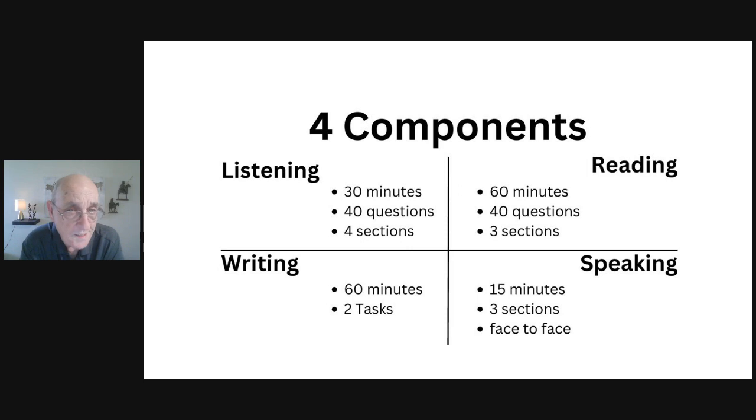In the reading section, you have 60 minutes to answer 40 questions. It's divided into three sections, each with its own text and 13 or 14 questions, where you find information from the text to answer the questions.